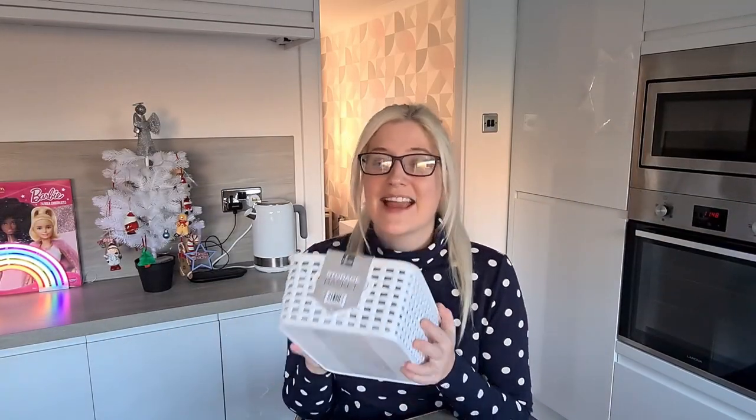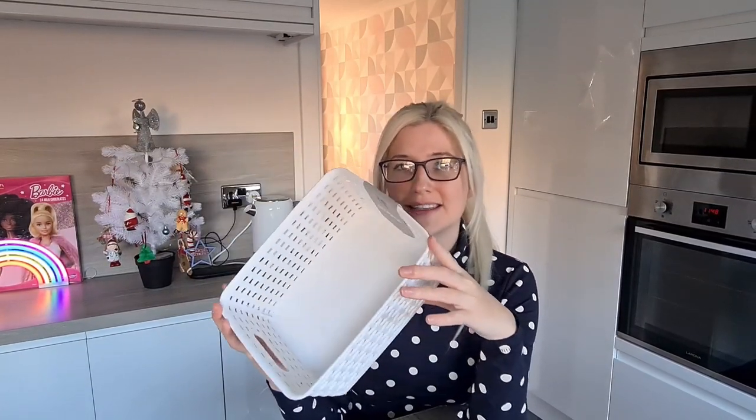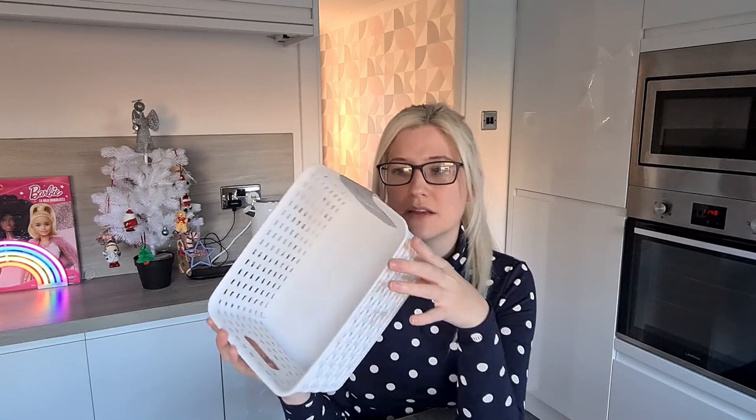The first thing I bought was this basket, which was £1.29. They come in three different sizes. What I did was go round the shop and pick up all the things I'd like to buy, and then at the end I went to the storage basket aisle and picked this one up. I checked that everything fitted inside before I left — it's the perfect size.